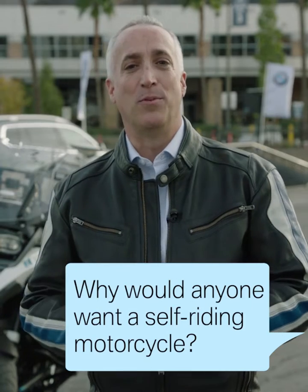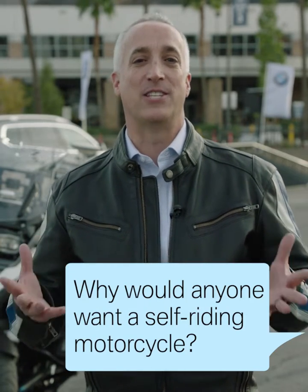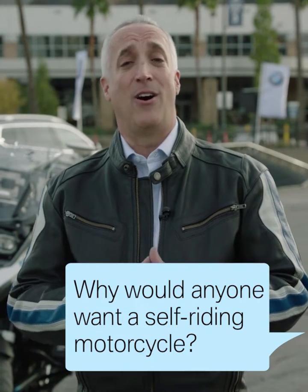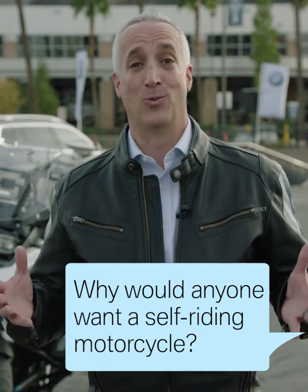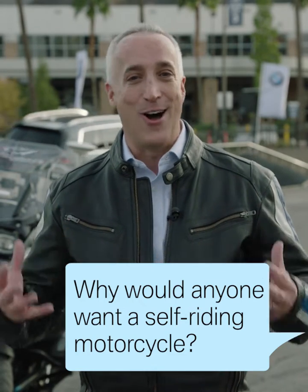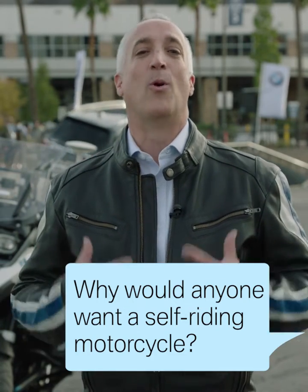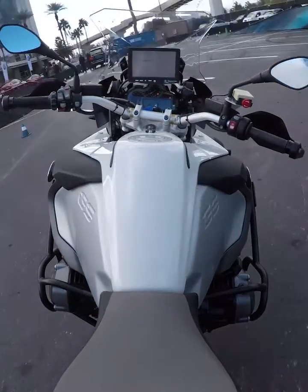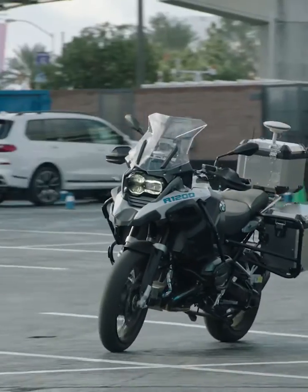We're looking at this as an interim step to apply technologies that help enhance the rider experience and rider safety. At the end we also need to think about how motorcycles operate in an autonomous world. So very much that's what we're focused on here. We're very much about the analog and visceral experience of riding. We want riders to have a better experience and a safer experience.